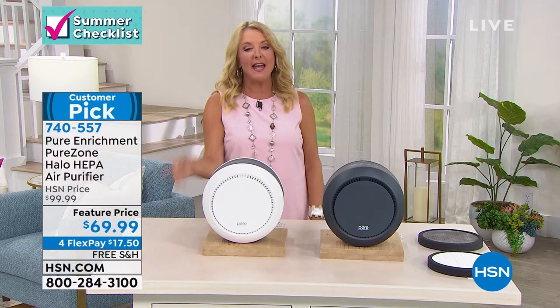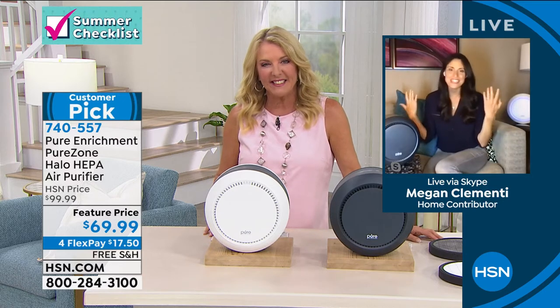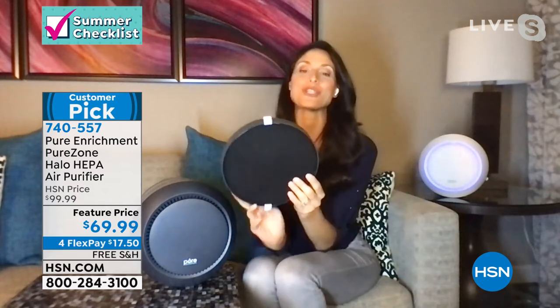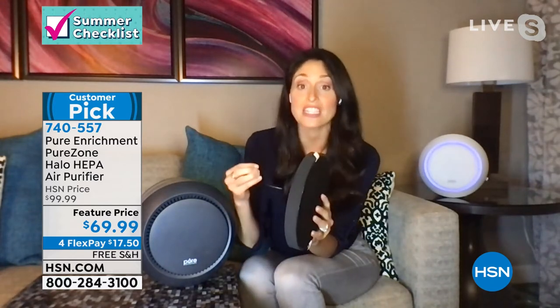We have two color choices: white or graphite. This is a very powerful air purifying unit, but it looks so good — I've never said that about an air purifier before. Megan's joining me to tell us more about why it's been so popular. This is one of those things that can really change our lives — it's beautiful to look at, looks like decor, but it's small and mighty. It scrubs all the air around us so you don't have to use your lungs to do it.